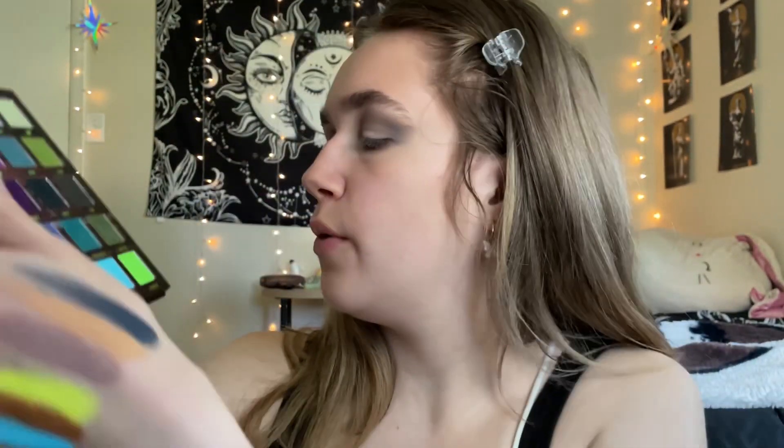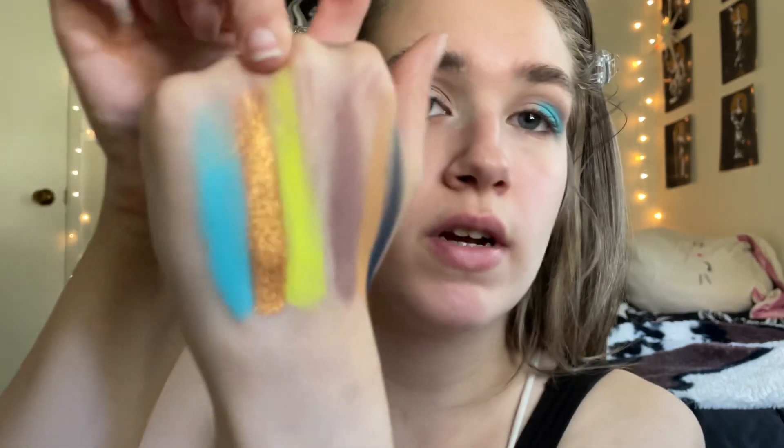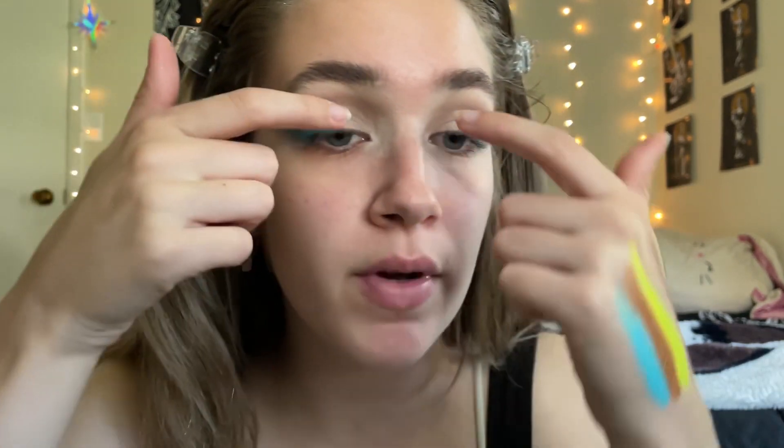Now I'm going to go in with that Energy shade from the Blend Bunny Surge palette and plop that onto this area of the eye with a flat brush, plopping it into this portion of the eye. I want a lot of color payoff from this so I'm going to keep plopping it until I get what I want. Now I'm really tempted because I really want to put the yellow Shocked shade in here too.